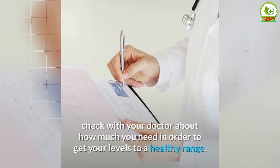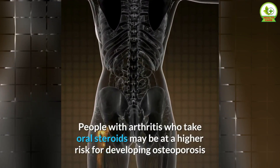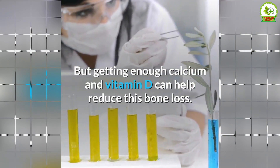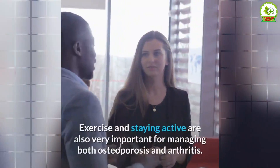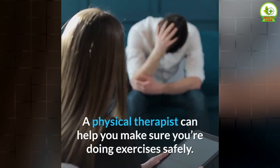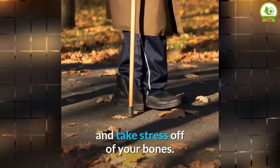Osteoporosis is the main concern related to arthritis and vitamin D deficiency. People with arthritis who take oral steroids may be at higher risk for osteoporosis because they are twice as likely to have a vitamin D deficiency. Getting enough calcium and vitamin D can help reduce bone loss, and your doctor may also prescribe medications to prevent osteoporosis. Exercise and staying active are very important for managing both conditions. Consult your doctor before starting a routine — a physical therapist can help ensure you exercise safely. Aids such as canes, walkers, or grip devices can make living with arthritis easier and take stress off your bones.